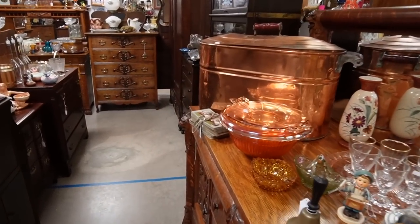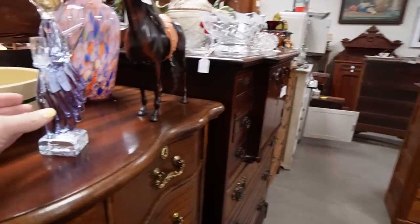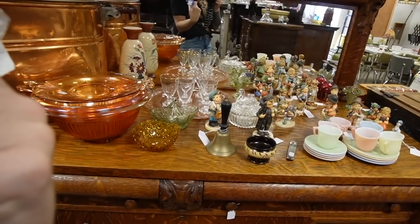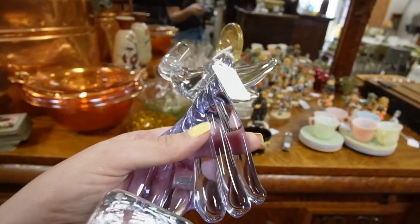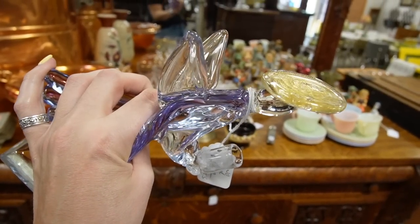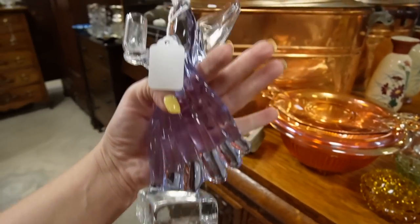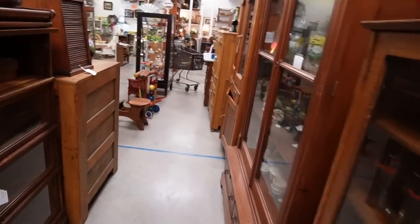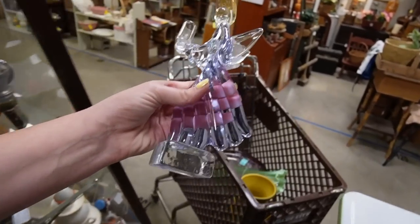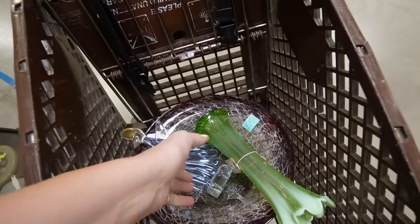I walked all the way around thinking I could get into this booth from the other side, and then realized this is the only entrance. But I noticed this from the other side and thought, wow, that's really pretty. I love the color of the glass — it's $24. I'm not sure if this one's Murano or not, but I love the color so I'm going to pick it up. It's a nice piece of art glass. Let's nestle it in here with all our other stuff.